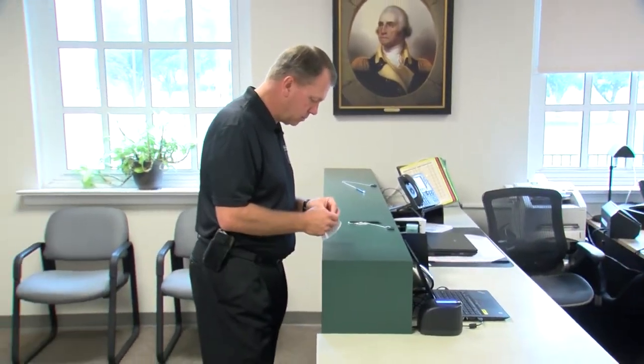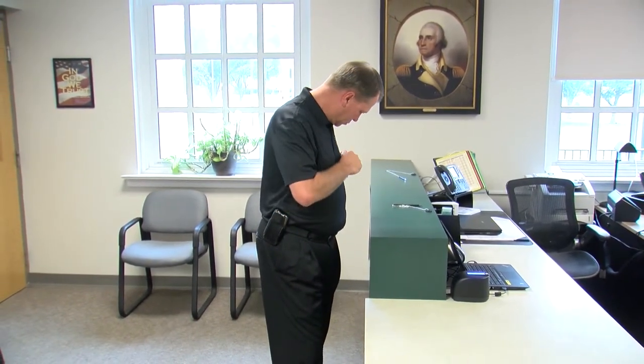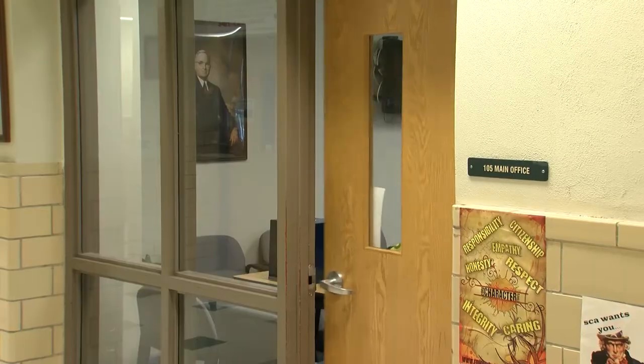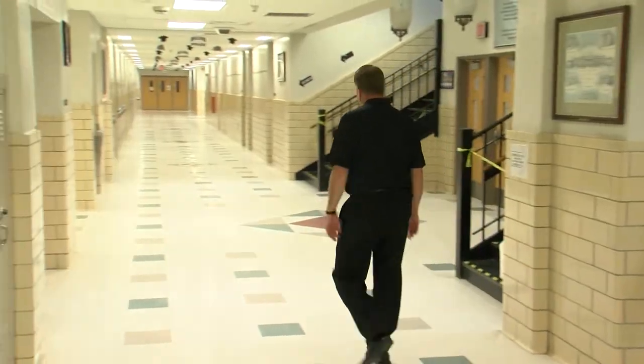If you're cleared by the Raptor system, it will print a visitor badge that you're to wear at all times during your visit. The badge will include your name and photo, as well as the date, time of entry, and your destination within the building.